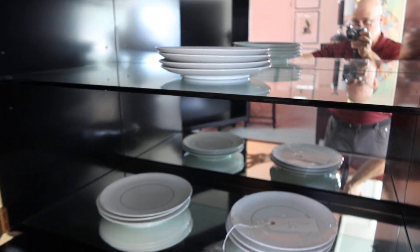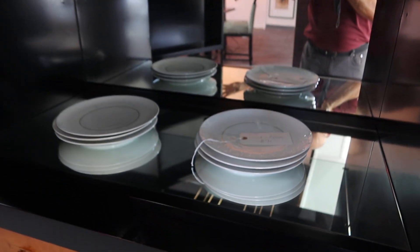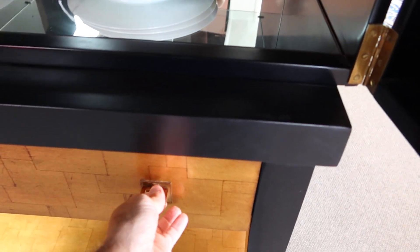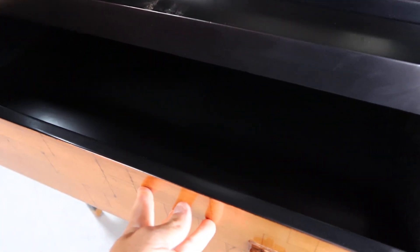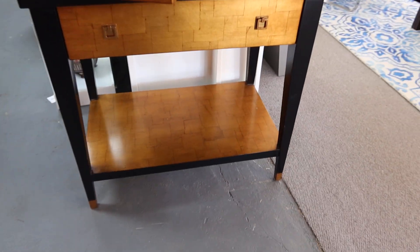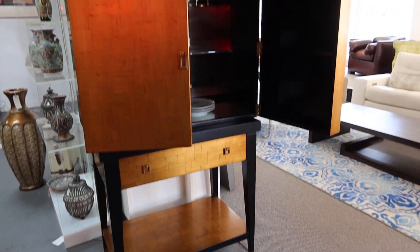You can hang your glasses and cups. You can see it's mirrored all the way around. It's got a top drawer, a bottom drawer, and a bottom shelf — it's really cool.